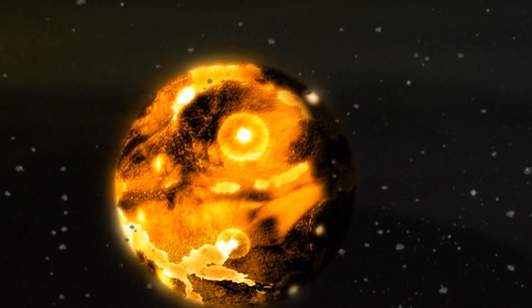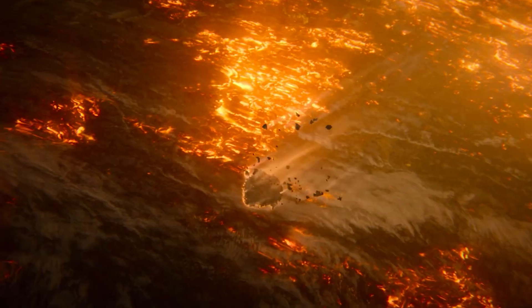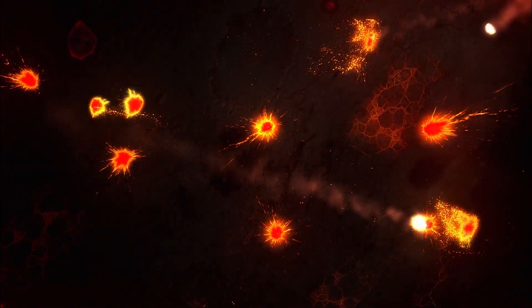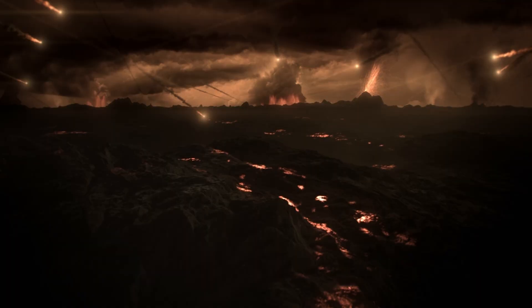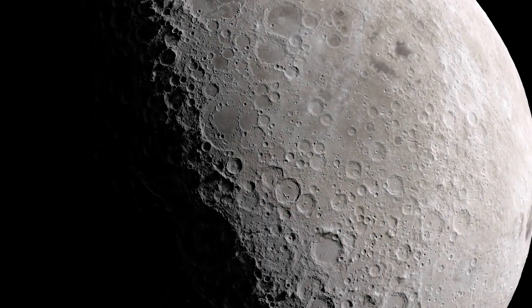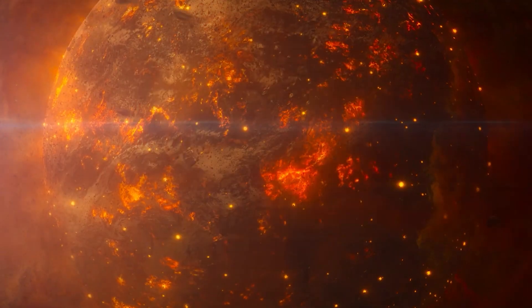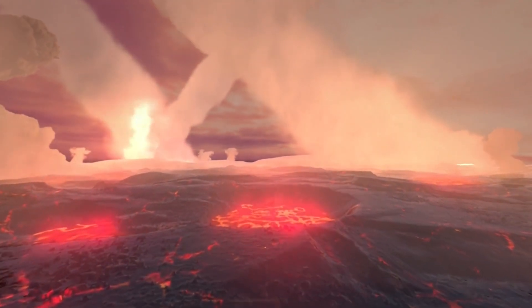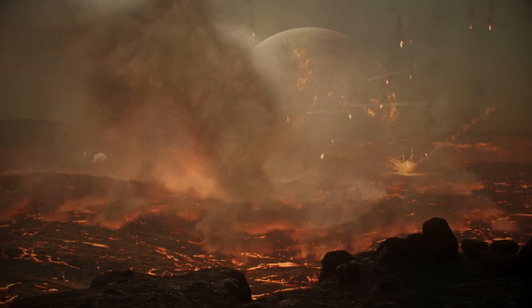Young Earth, still without an atmosphere, was bombarded again and again by incoming asteroids. This stretch of time is called the Late Heavy Bombardment period. Just look at the Moon — it is covered in countless impact scars of all shapes and sizes. When icy comets or asteroids struck Earth, much of their ice would have vaporized on impact. Some of that vapor escaped back into space, some got trapped in Earth's early atmosphere, and some even seeped deep into the planet itself.